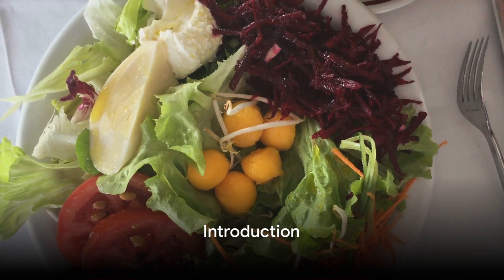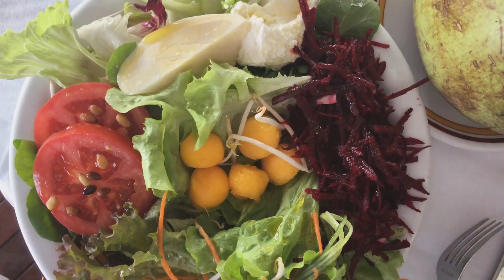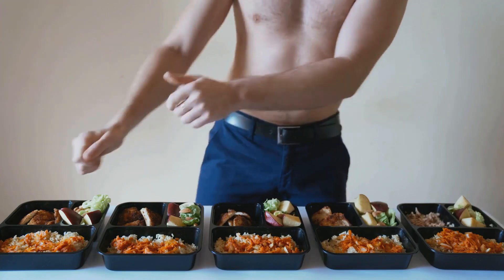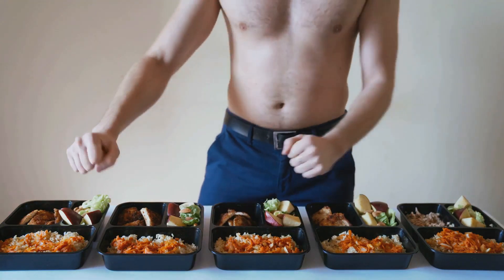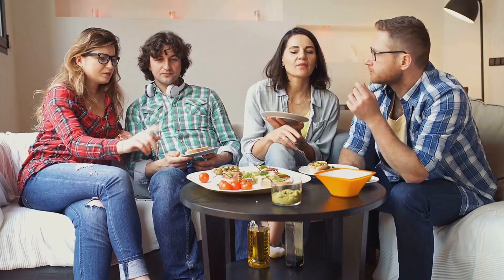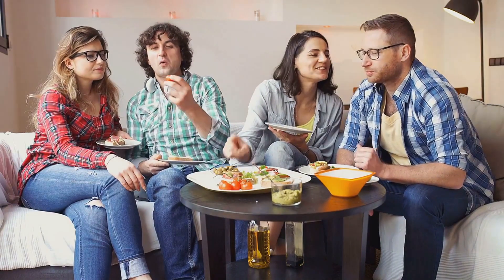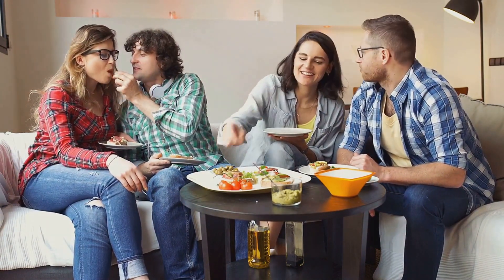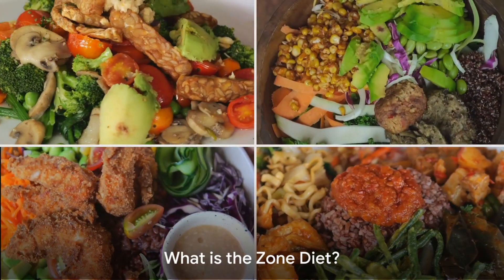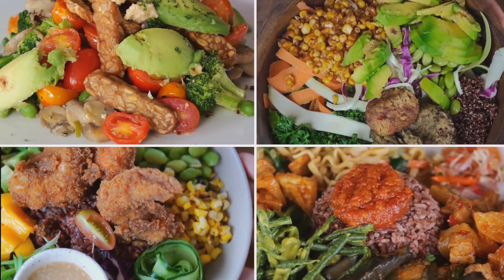Ever wondered how to balance your diet in a way that promotes optimal health and weight loss? Welcome to the world of The Zone Diet. This revolutionary approach to nutrition, developed by Dr. Barry Sears, is designed to help you maintain a perfect balance of macronutrients at every meal. Today, we're diving deep into the principles of The Zone Diet, its numerous benefits, and the practical tips you'll need to succeed with it. The Zone Diet is not your typical diet — it's a lifestyle.